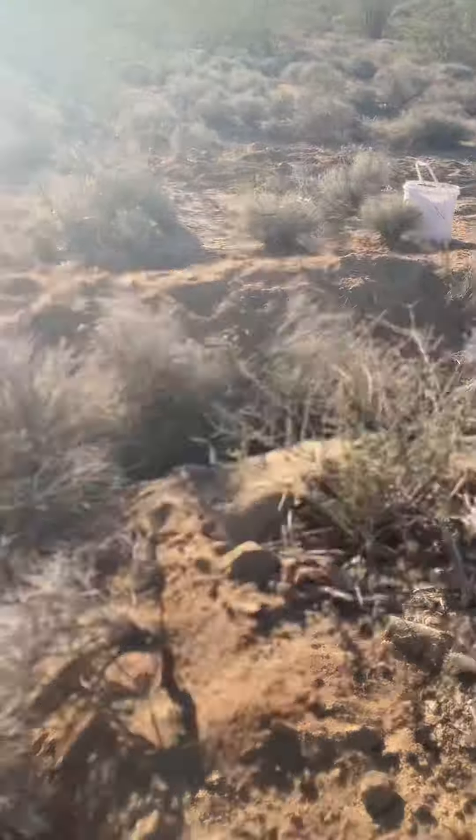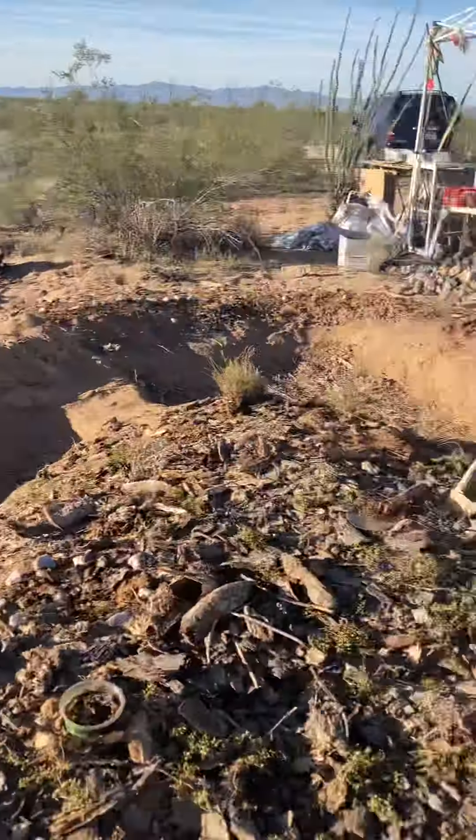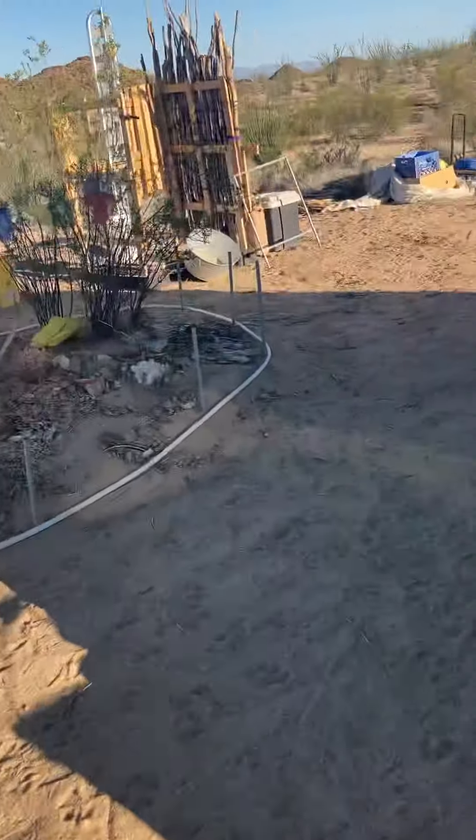Yesterday we plucked all this out here to make a driveway in, and that's why I found the rattlesnake. Kind of got the greenhouse.